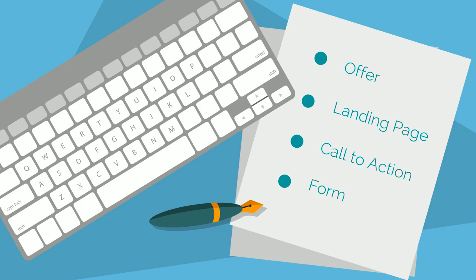Two, landing page. A landing page, unlike normal website pages, is a specialised page that contains information about one particular offer and a form to download that offer. Three, call to action. A call to action, or CTA, is either text, an image or a button that links directly to a landing page so people can find and download your offer.